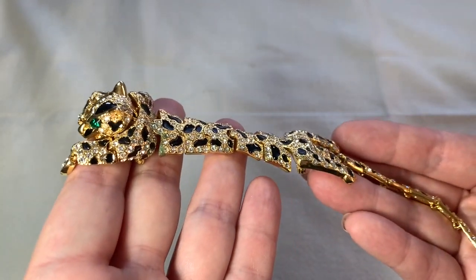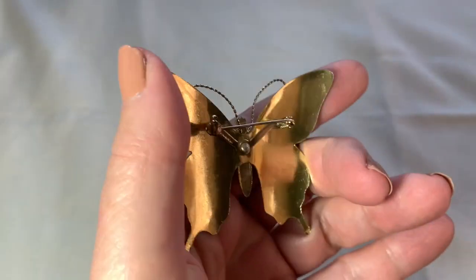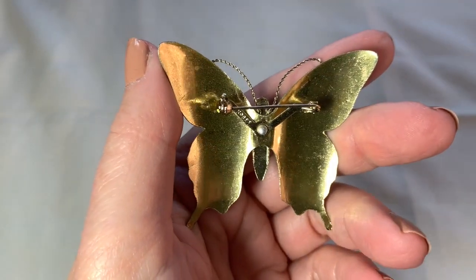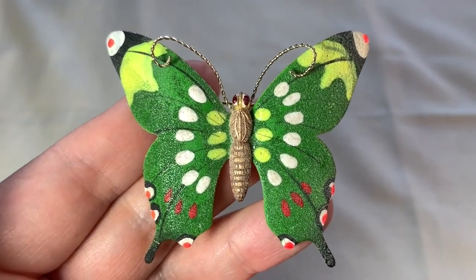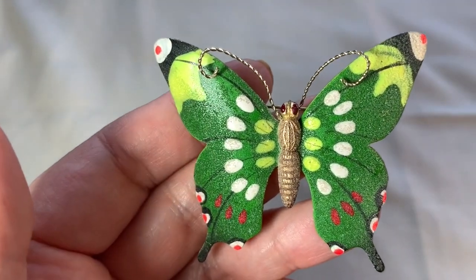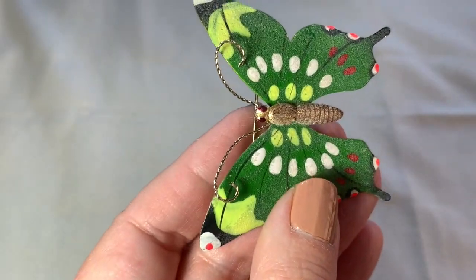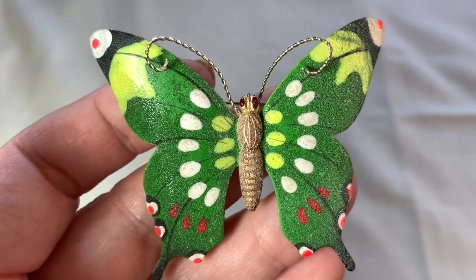So I got this butterfly brooch. I love the colors on this one. And I also love — that says Korea, by the way — I also love that it's sort of realistic looking. It has this sort of fuzzy look to it. It has nice red eyes too. That is a great butterfly.